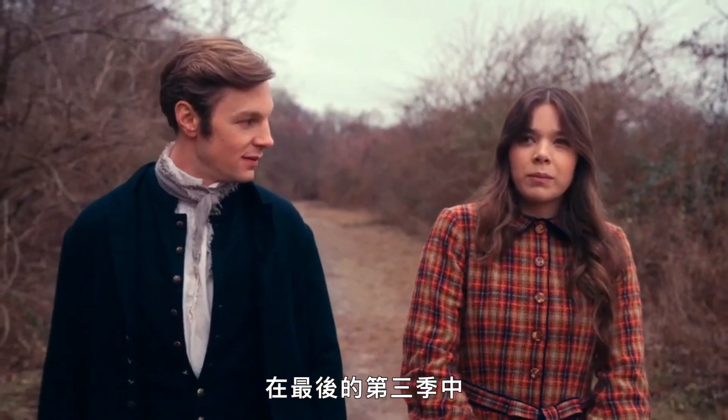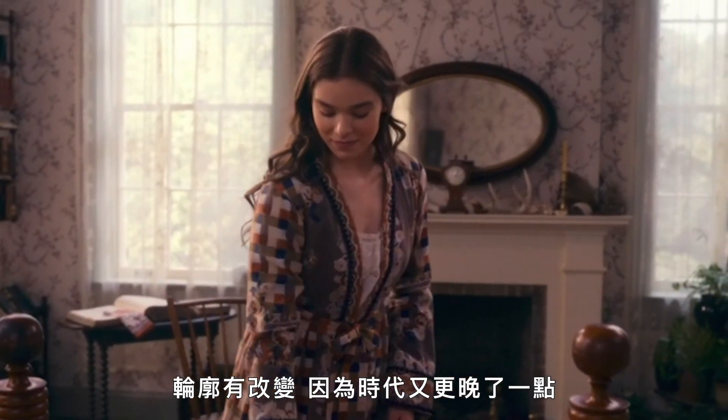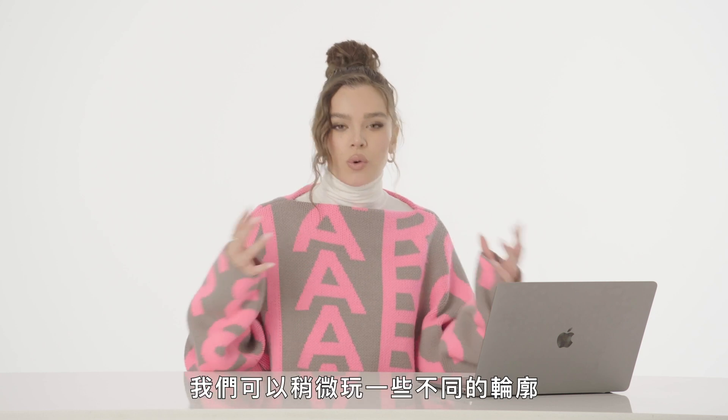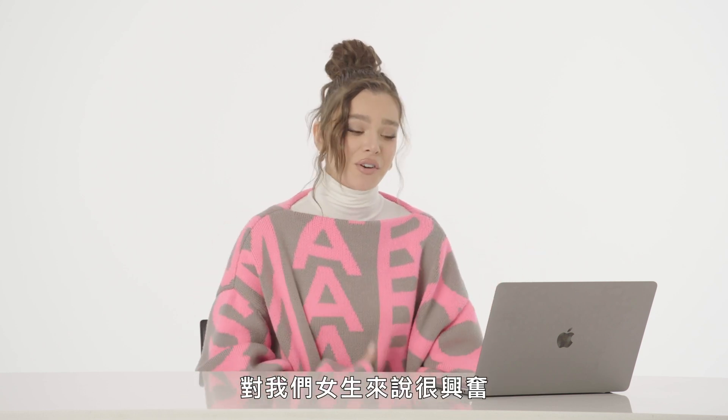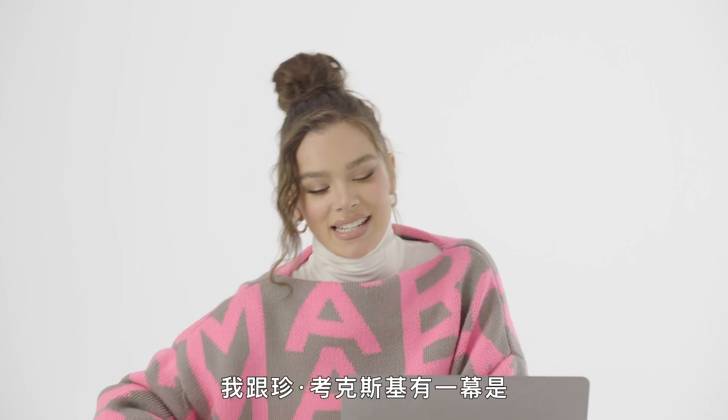The most exciting thing — and this was great because I got to see Jen totally geek out — is that in our third and final season we start to see a bit of change in the wardrobe and silhouette, because we are further along in time. It's the 1860s, and we got to toy with a different silhouette, which was exciting for all of us girls too because we got to switch it up a little bit.